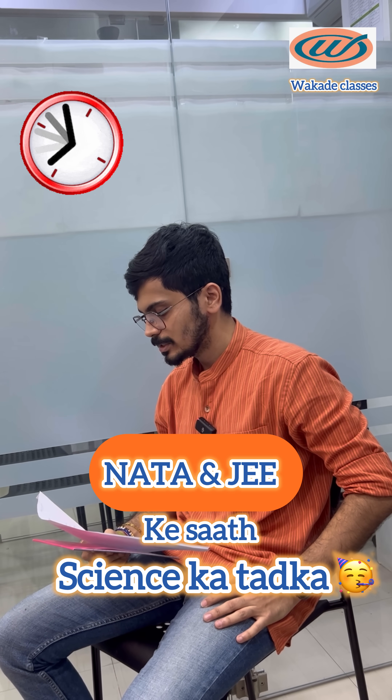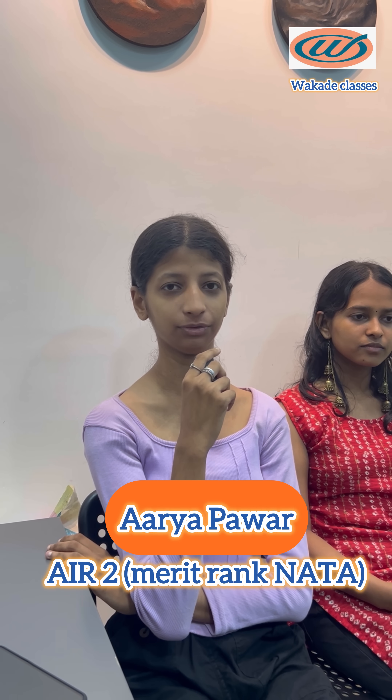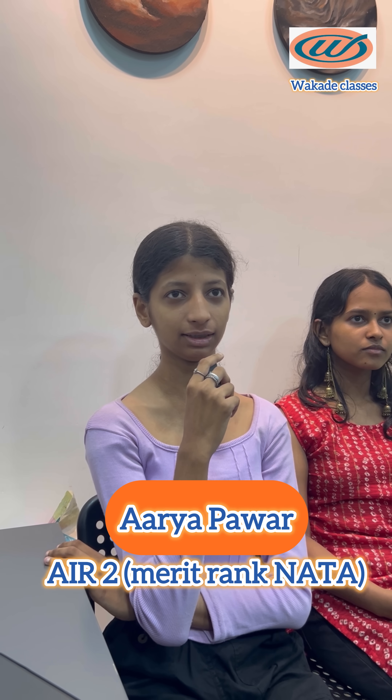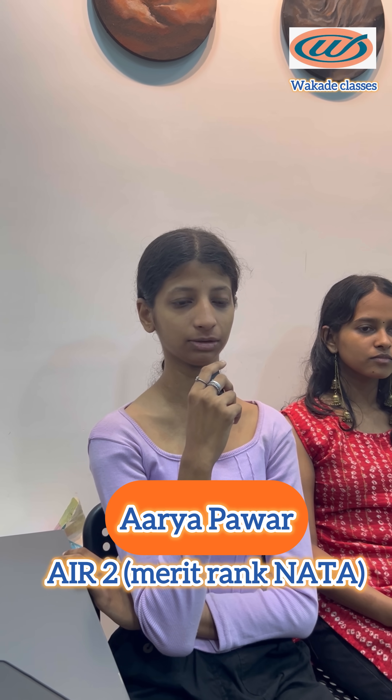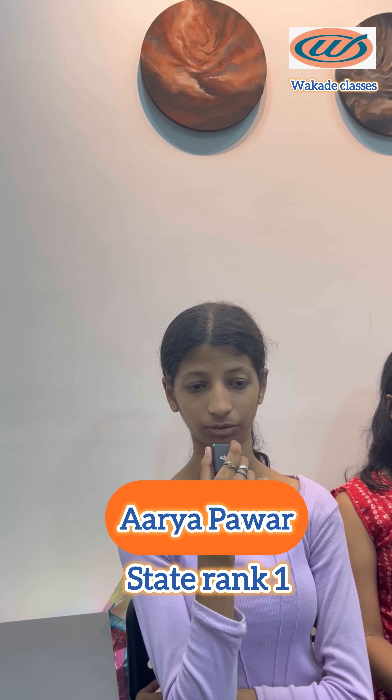How did you manage architecture studies with science? Science plays a very important role in your marks for NATA and JEE. You have to balance both. I suggest that throughout the day you focus more on the PCM part, and also focus more on the current affairs part because it plays a very important role.